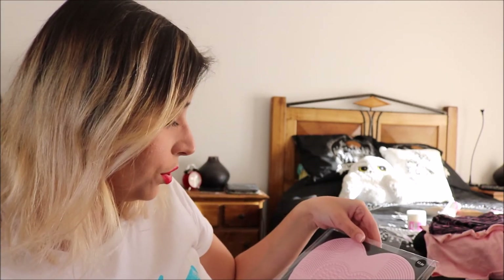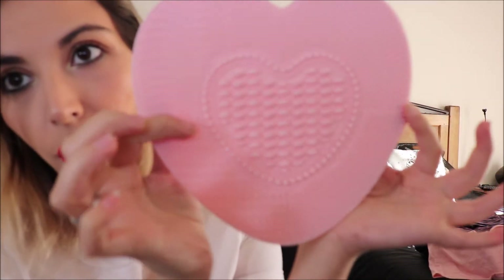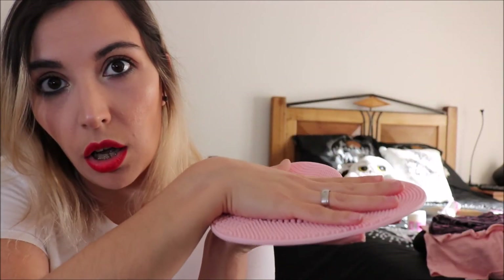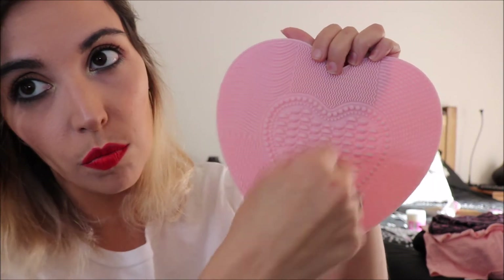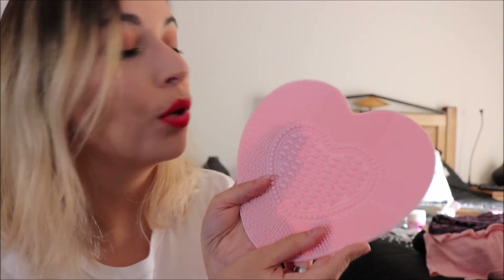I found this very large makeup brush cleaning pad for 3 euros, because the one I have is very small. It doesn't need anything to stick to the sink — you just put it on the bottom. It has different patterns to scrub your brushes in, and I think this will make cleaning makeup brushes much easier.